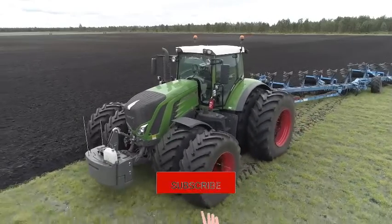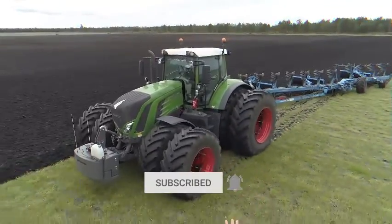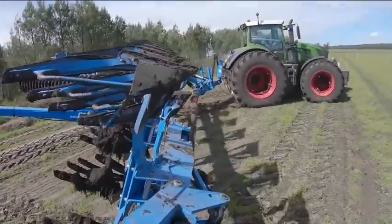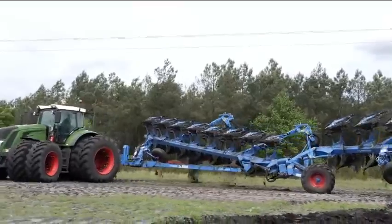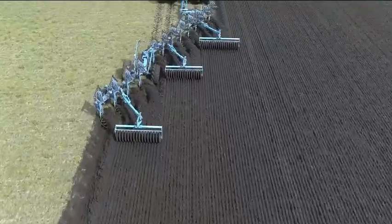Modern agricultural techniques require big tractors, large plows, and the latest blades. They don't only save time, but also cost a good amount of money. This heavy-duty tractor and its latest Lemkin vertrator plow mounted with hydraulic rollers are the future.